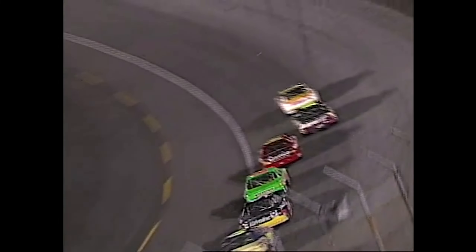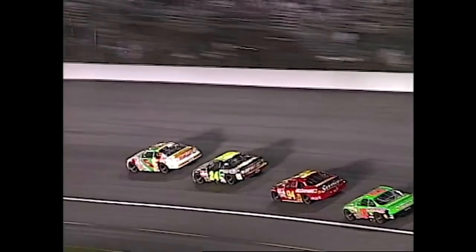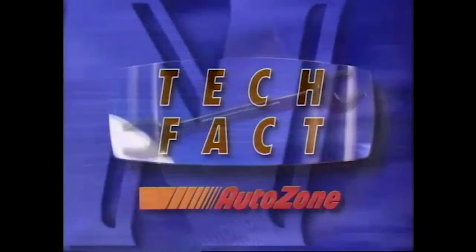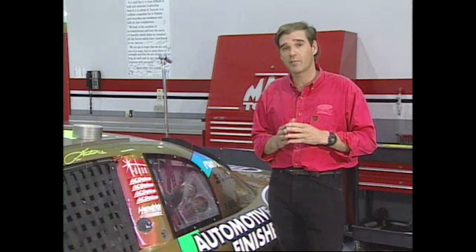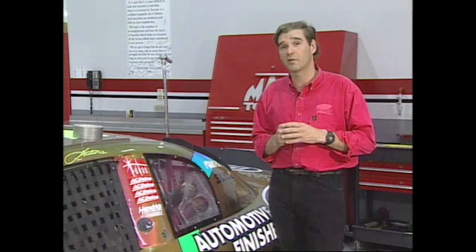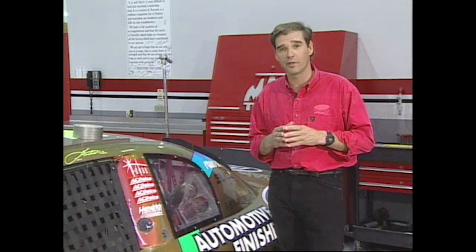Here comes Bobby Labonte in fourth place in the green car. Jeff Gordon on the inside as they head down the back stretch. Jeff Gordon leads at the stripe. This year's Winston is going to be a little bit different — it's still two 30-lap segments followed by a 10-lap shootout, but this year the process for inverting the cars is different; a wheel is going to decide how many are inverted.